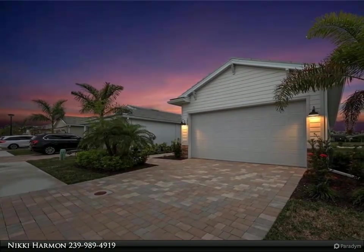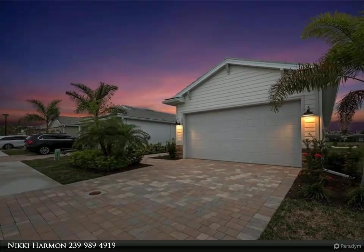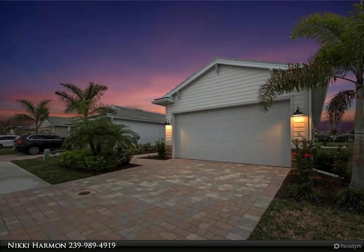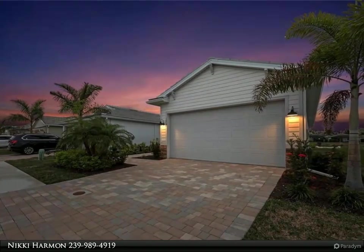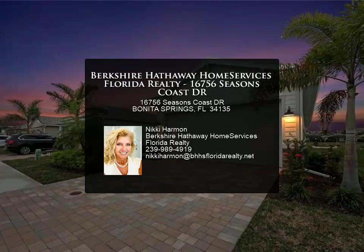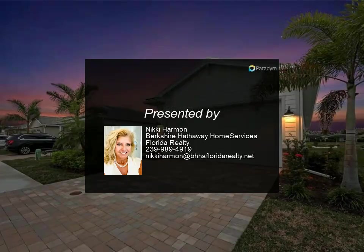Seasons at Bonita is a fabulous community where fees are low and amenities are abundant. There is something for everyone, making every day feel like a staycation — whether relaxing at the resort-style pool and cabana or engaging in a friendly game of pickleball, tennis, or bocce ball. You don't want to miss this home. For more information, contact us today.